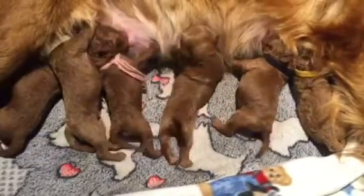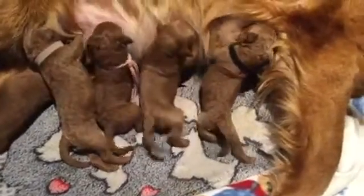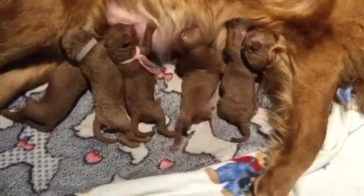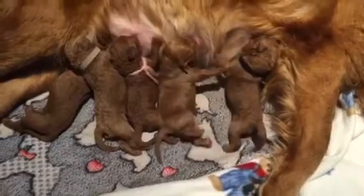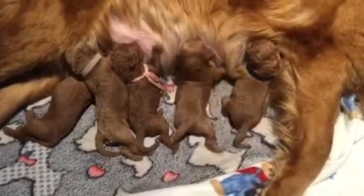Black collar doesn't look like he's got much going on as far as curl, but a little. Holly's just trying to get some rest and recover from a long night and a longer morning. I'll show more video later.